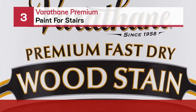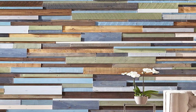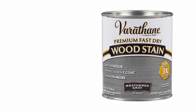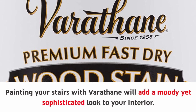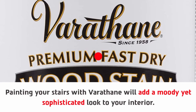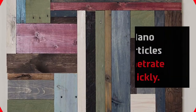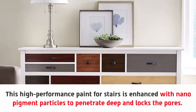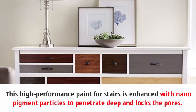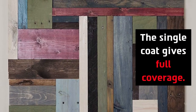Number three: Varathane Premium Paint for stairs. Painting your stairs with Varathane will add a moody yet sophisticated look to your interior. Nanoparticles penetrate quickly — this high-performance paint for stairs is enhanced with nanopigment particles to penetrate deep and lock the pores. That's why it dries quickly, within about an hour. The single coat gives full coverage.